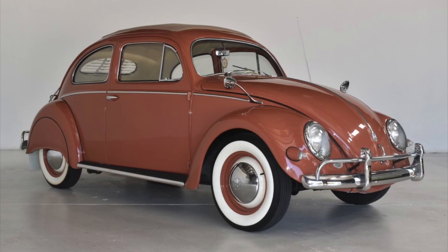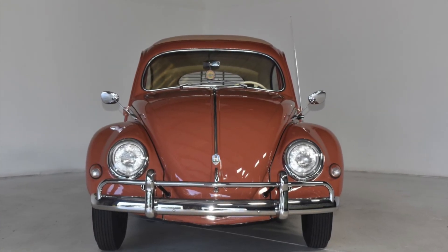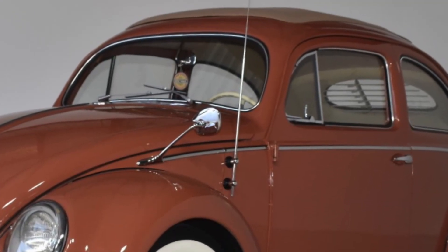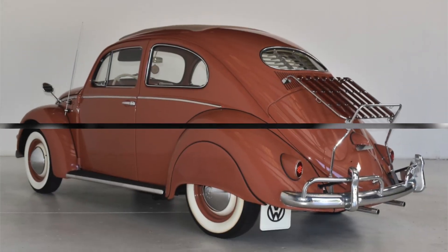Collectability and restoration: oval window Beetles built between 1953 and 1957 are highly coveted by collectors from all over the globe. Most knowledgeable enthusiasts consider oval windows, especially those equipped with the large sliding canvas sunroof — commonly called a ragtop — to be the most desirable Beetles ever built.